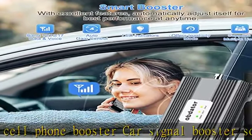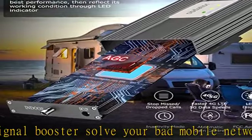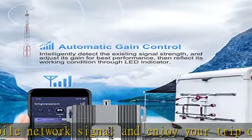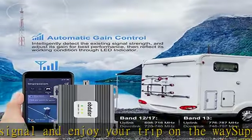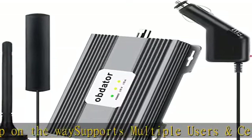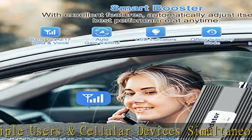The car signal booster is compatible with all 5G phones. The car and RV cell phone booster works for Verizon, AT&T, T-Mobile, Cricket, US Cellular, and Straight Talk — supporting 4G LTE 5G 700 MHz, bands 13, 12, and 17. The Verizon cell phone booster for car and RV can receive the signal from the signal tower to boost your cell signal.